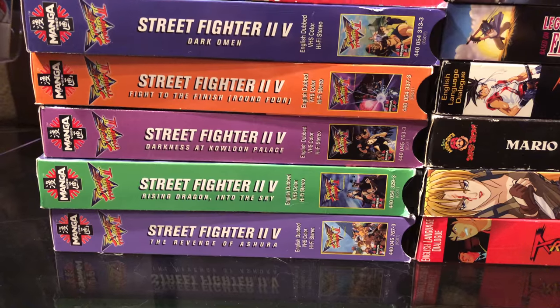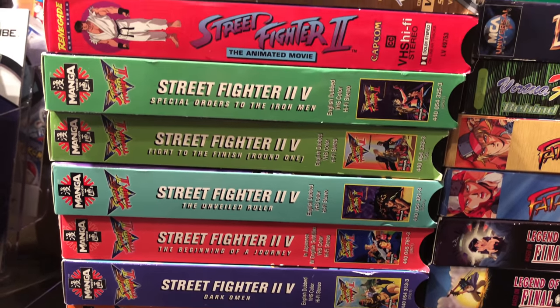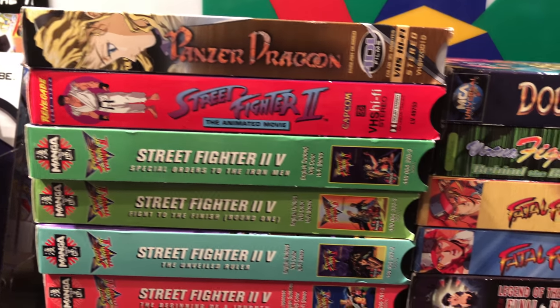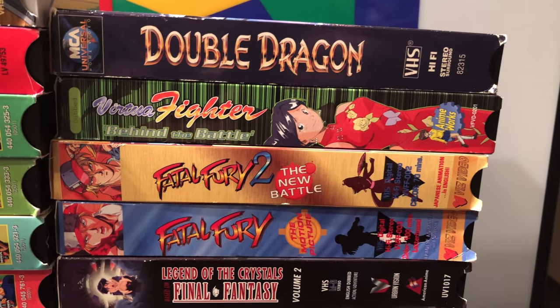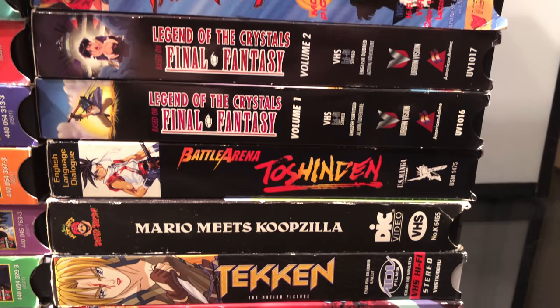I got a bunch of VHS tapes from the Goodwill outlet - lots of anime ones but they're all video game related. There are a couple other VHS tapes thrown in as well. I decided to keep these for the collection because they're very cool and related to video games. Then I'm going to show a bunch of accessories and figures before we get into the actual games.